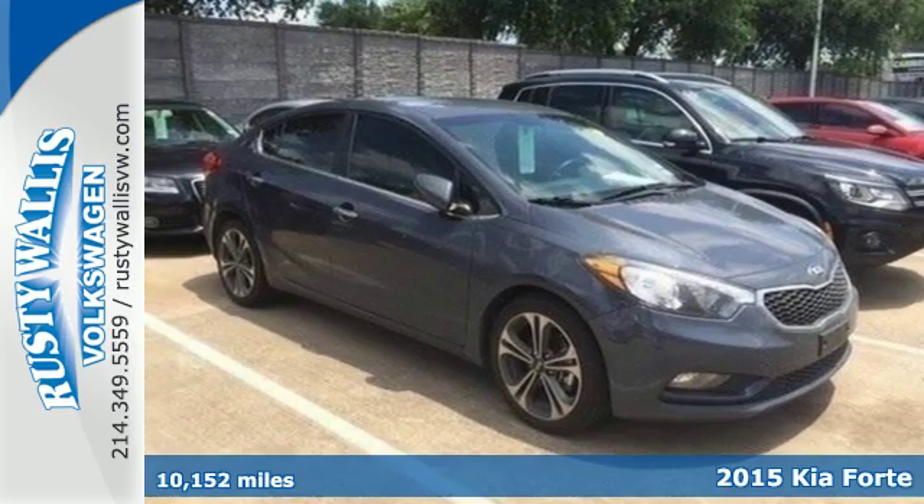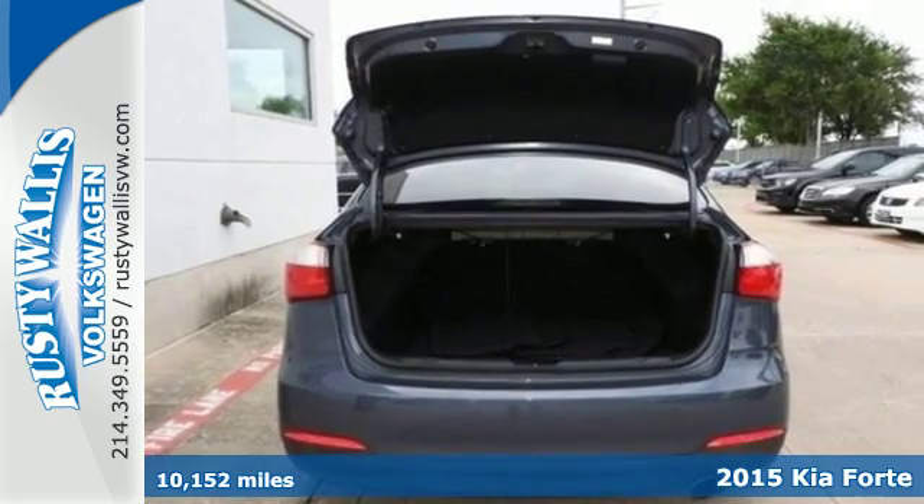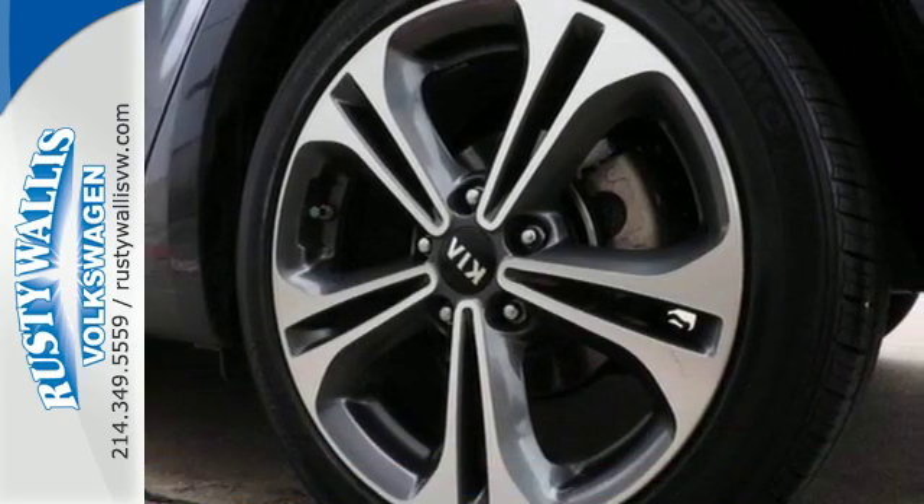It's a 2015 Kia Forte. This eye-pleasing compact will leave you with an impression of refinement and grace — a rare find in a car this affordable.